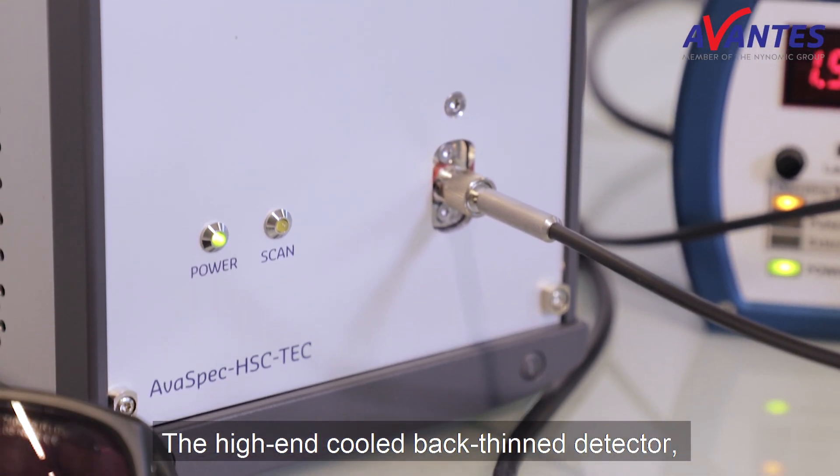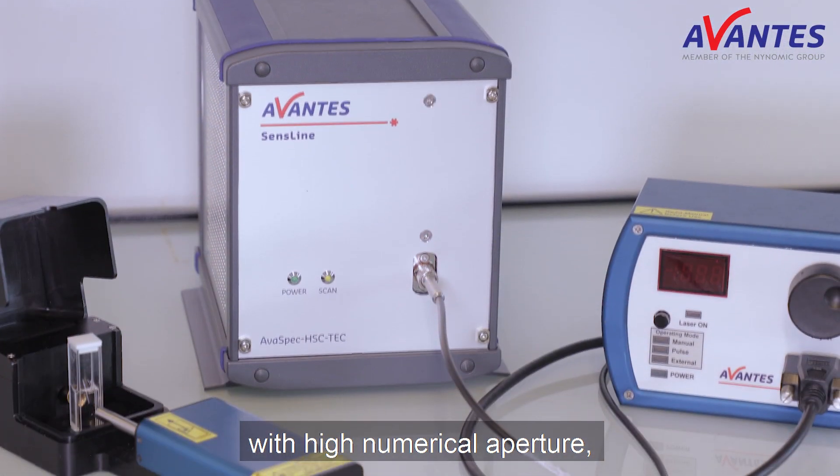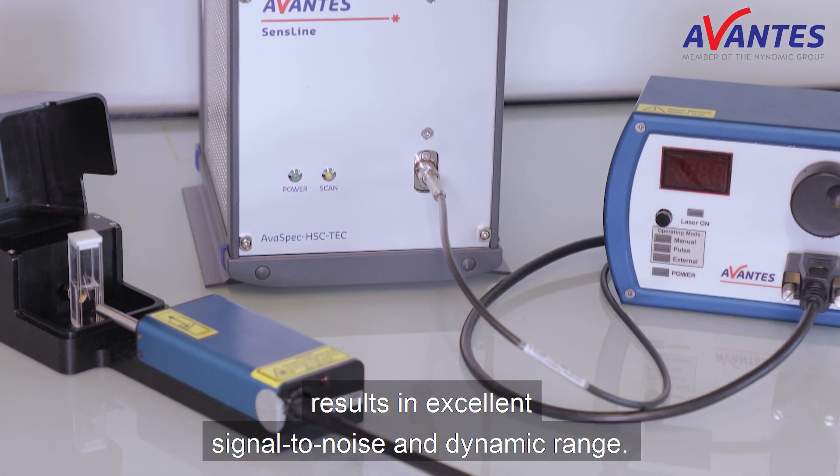The high-end cooled back thin detector, low noise electronics, and optical bench with high numerical aperture results in excellent signal-to-noise and dynamic range.